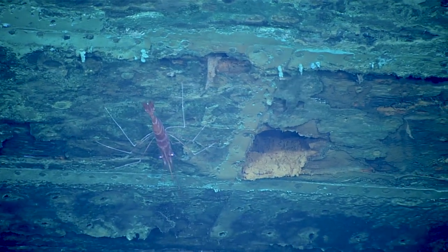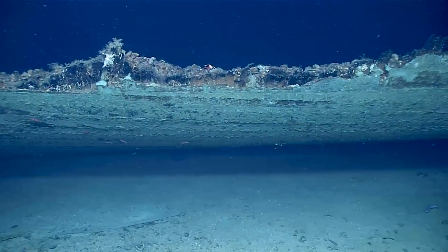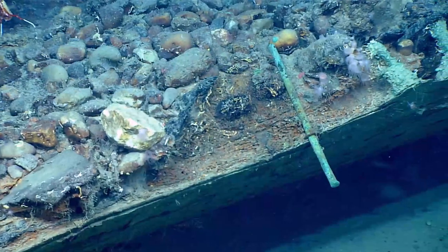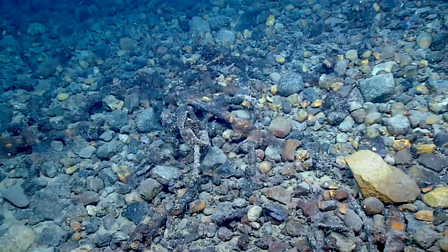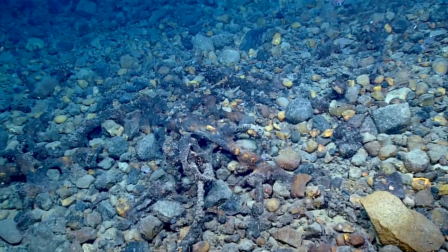It's amazing the craftsmanship that used to go into these. What we're actually looking at is the bottom of the hull of an ocean-going wooden sailing vessel. The upper portions have been consumed by marine organisms because they weren't copper sheathed.